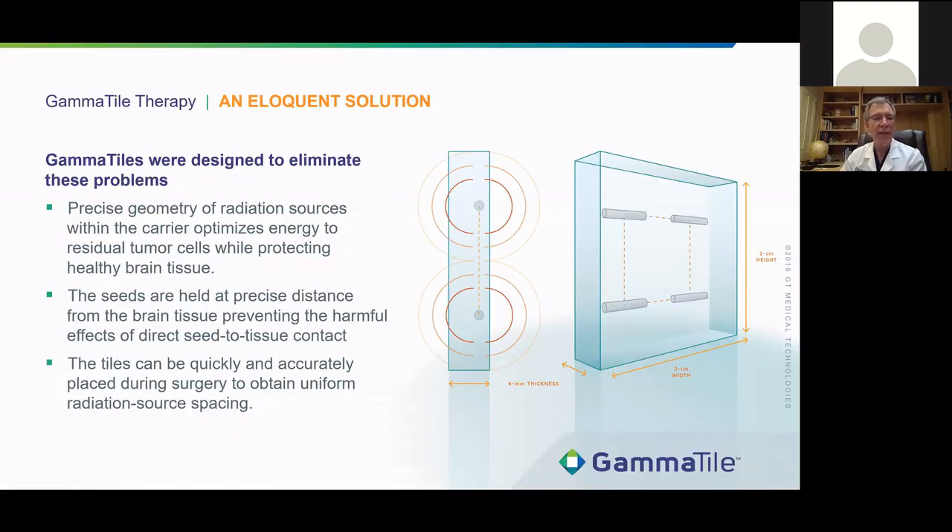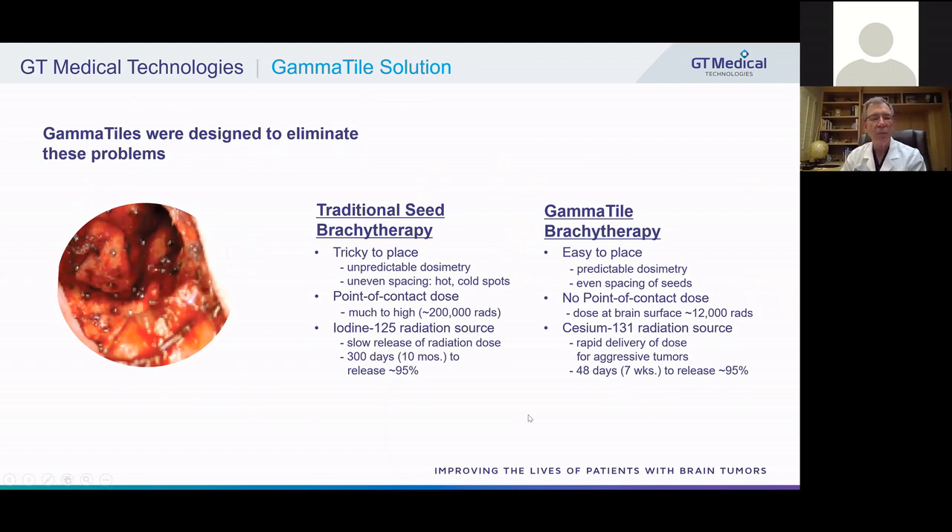Gamma tiles were designed to eliminate these problems. About 10 years ago, we started figuring out how to do this, and the result was a product called gamma tiles. They're precise: seeds are embedded in tiles, which allows precise geometry for the radiation sources, protecting healthy brain tissue by avoiding contact. The tiles are held at a perfect distance from the brain and can be quickly and accurately placed during surgery. Traditional seed brachytherapy was tricky to place, had a very high point-of-contact dose in excess of 200,000 rads, and used iodine-125 as a radiation source — taking about 10 months to deliver the majority of the dose.